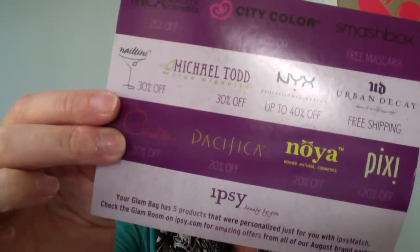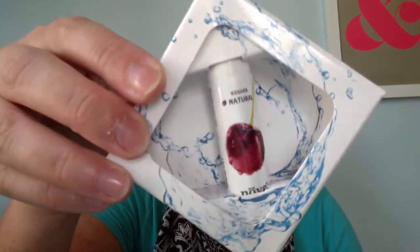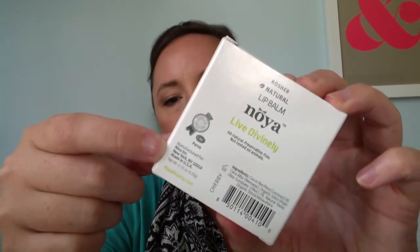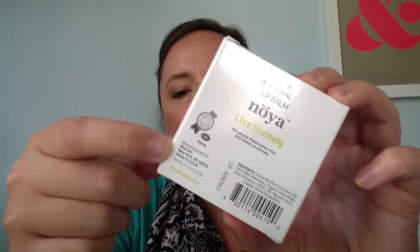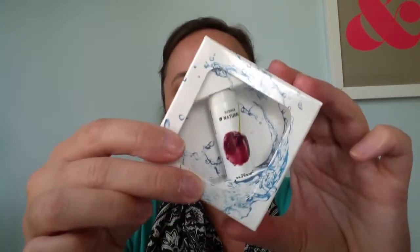The first thing is the card we got in Ipsy, and there's a cute little bag that says Glamour Academy this month. The first thing in my Ipsy bag is Noya — Kosher Naturals Lip Balm. The ingredient list on this is great: there's no dimethicone, no parabens, no synthetic fragrances. It's just a lip balm with no color. It smells a little bit like cherries. I've actually got it on right now. I'm leaning toward lip gloss personally more lately, but that's a good product.